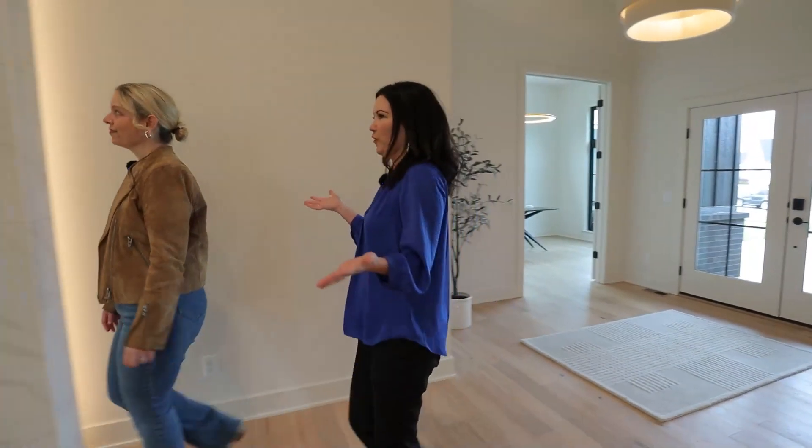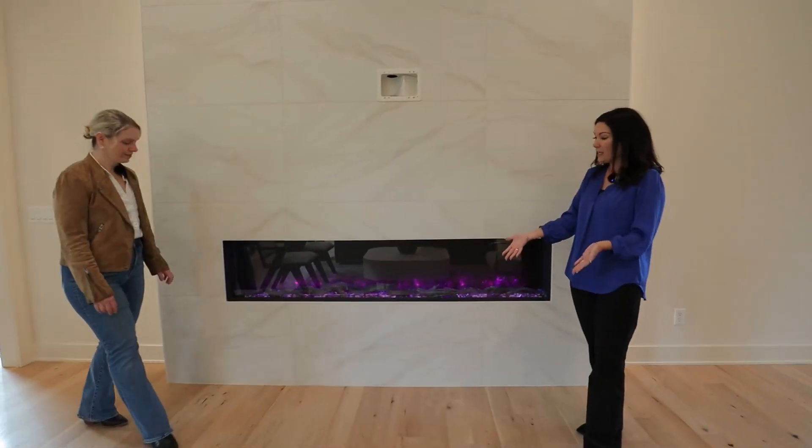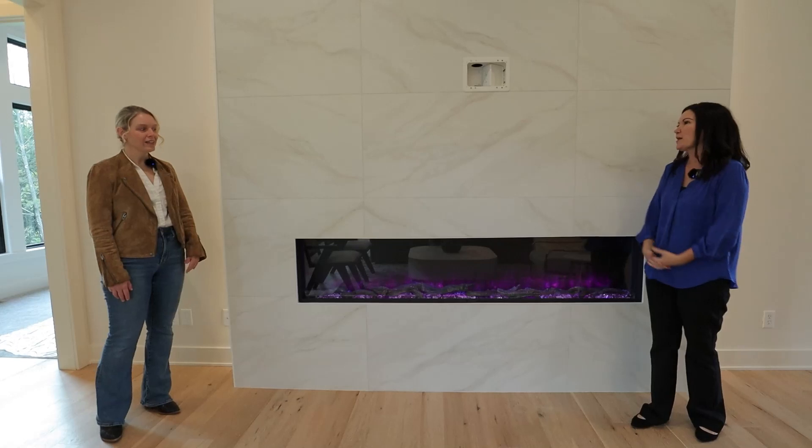I love the modern features of this home. You have the recessed lighting behind the fireplace, and then the light-colored oak floors — they just really brighten the place up. I love it.